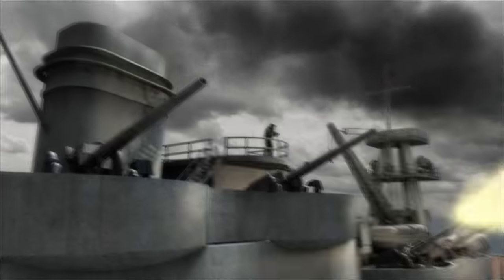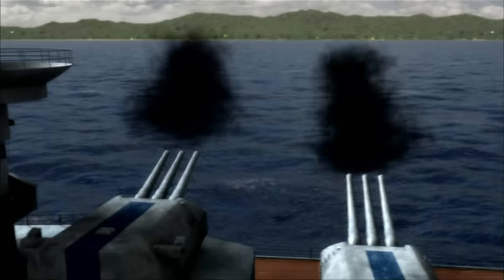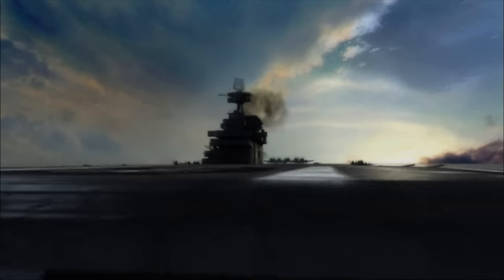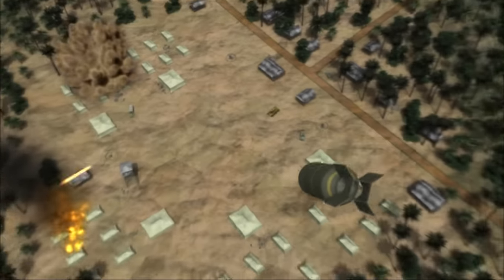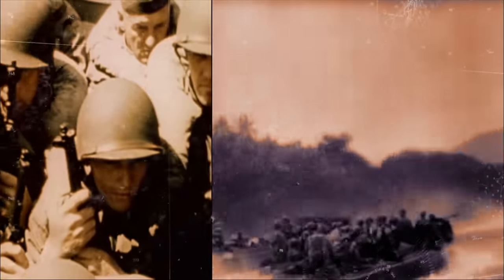Other cruisers and destroyers quickly join in, drowning Japanese shore positions in a tsunami of lead and steel. It was exhilarating to see all the big shells go on the shore and to hear the shells exploding. Dive bombers from Enterprise unleash 1,000-pound bombs on the island. Minutes later, landing craft head for the beaches, and US Marines storm ashore.